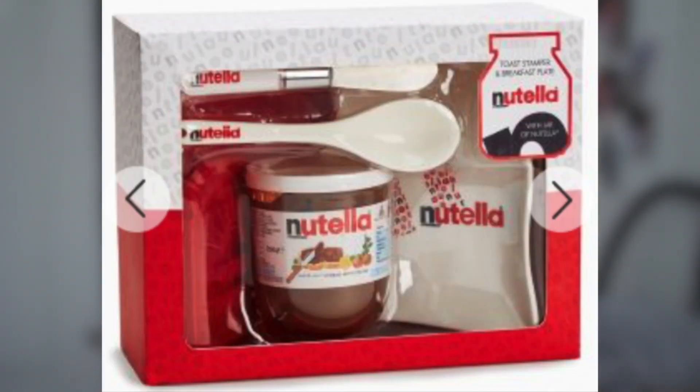I also found a more middle-ground set that anyone would want — it's a Nutella set. It comes with Nutella, a spoon, and a plate. It just looks cool and it's only £18. I know people who absolutely love Nutella, so this is a good pick for them.